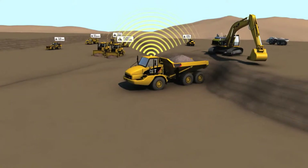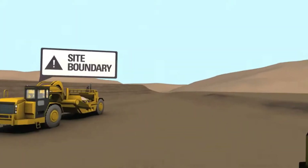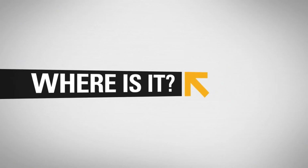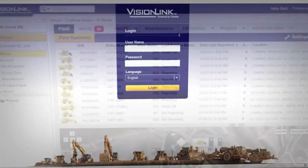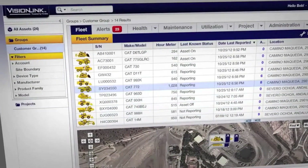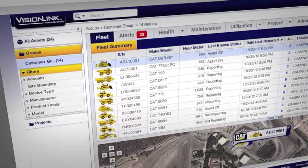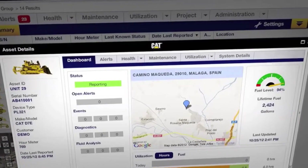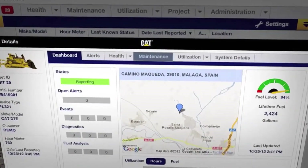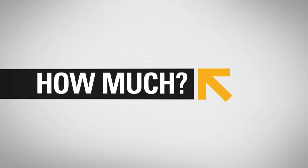Customize the alerts and displays that matter to you. Want to see your entire fleet at a glance? Product Link delivers everything you need to know right now. View all your assets on one screen, easily locate and zoom in on a single machine, or track equipment movement over a period of time.